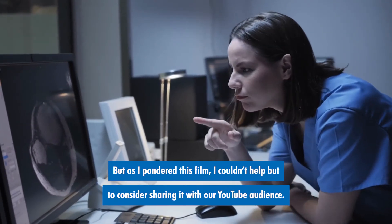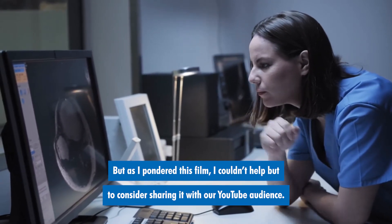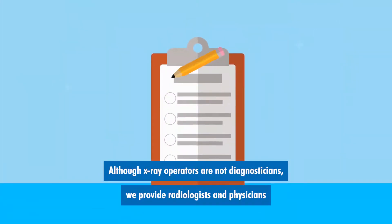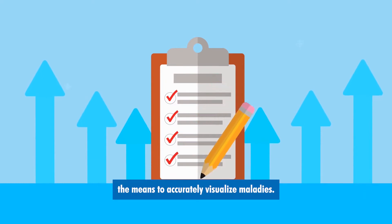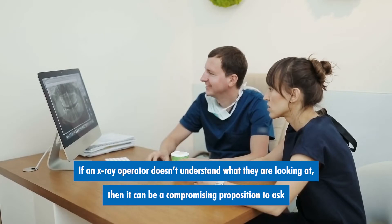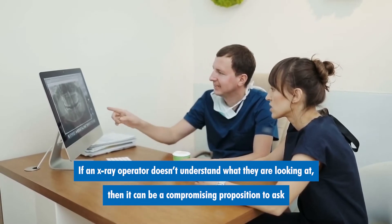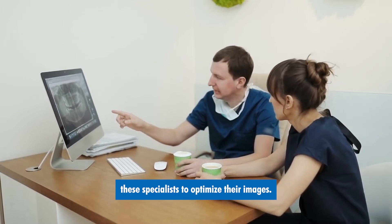But as I pondered this film, I couldn't help but to consider sharing it with our YouTube audience. Although x-ray operators are not diagnosticians, we provide radiologists and physicians the means to accurately visualize maladies. If an x-ray operator doesn't understand what they are looking at, then it can be a compromising proposition to ask these specialists to optimize their images.